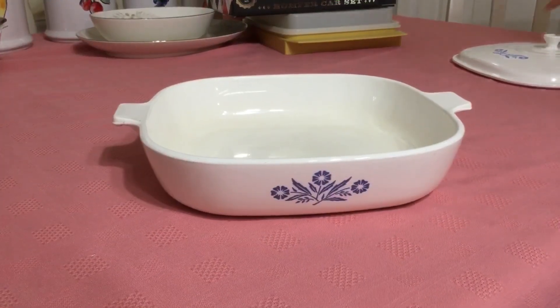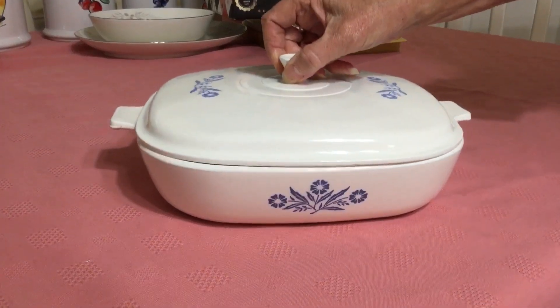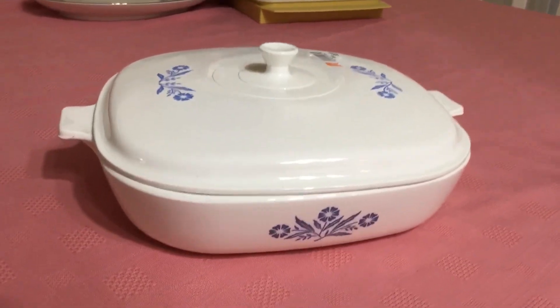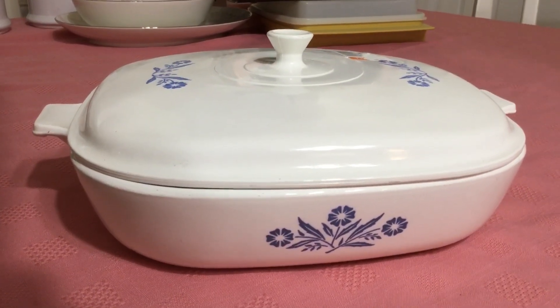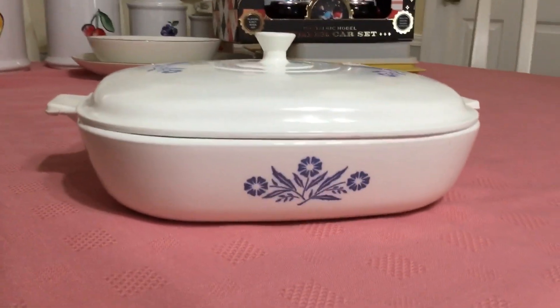I can't believe I found another one — just a few months ago I had never even seen these before, and now at the same Goodwill I picked up another one for $6.99, which I was willing to spend because I'm going to sell this one. The one I have is not in as good a shape as this, but I just love these. If you saw the back stamp, it's incised or embossed — it doesn't have the blue writing you normally see on CorningWare.